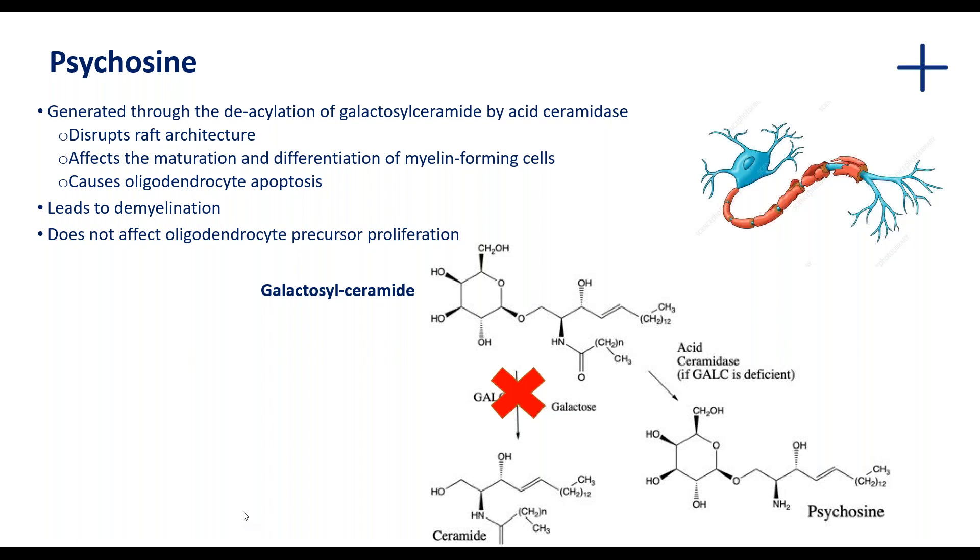The blocked reaction means you cannot get generation of ceramide, so you get accumulation of galactosylceramide. As a result, acid ceramidase can then work on that and catalyze the reaction to give rise to psychosine. The effect of psychosine is that it will disrupt raft architecture, affect maturation and differentiation of myelin-forming cells, and cause oligodendrocyte apoptosis. Interestingly, it does not actually affect oligodendrocyte precursor proliferation.